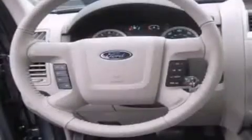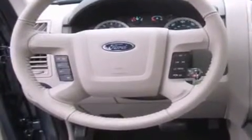Its top features include a sunroof, cruise control, steering wheel mounted controls, a leather wrapped steering wheel, alloy wheels, tinted glass, an anti-lock braking system, a rear window defroster, and satellite radio.